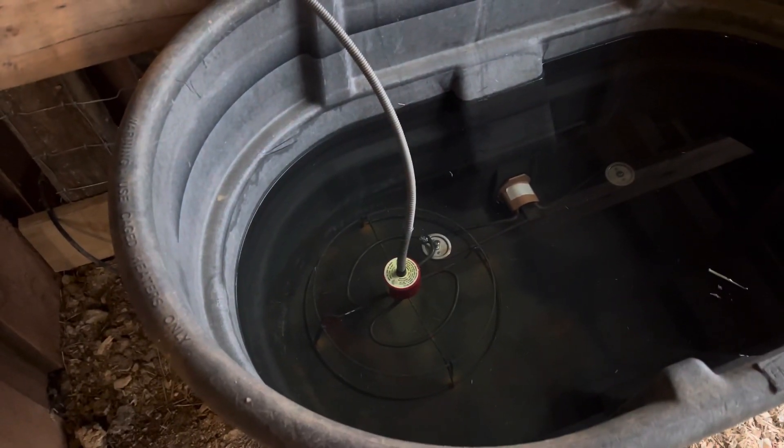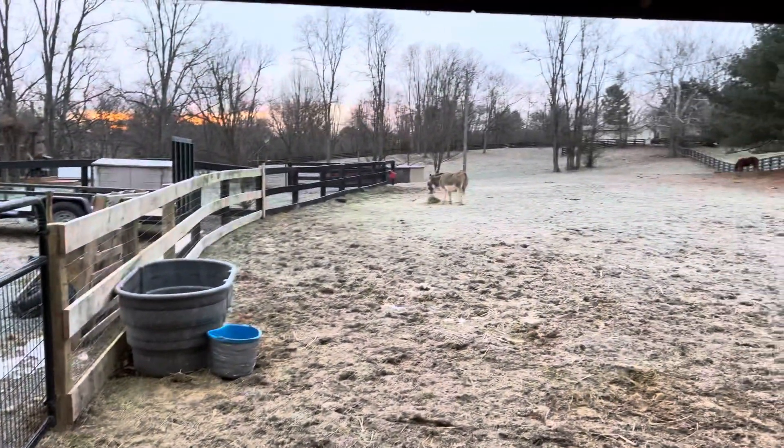We cleaned it up, got the rust off of it, and now they have unfrozen water, which is so important to keep these guys healthy.